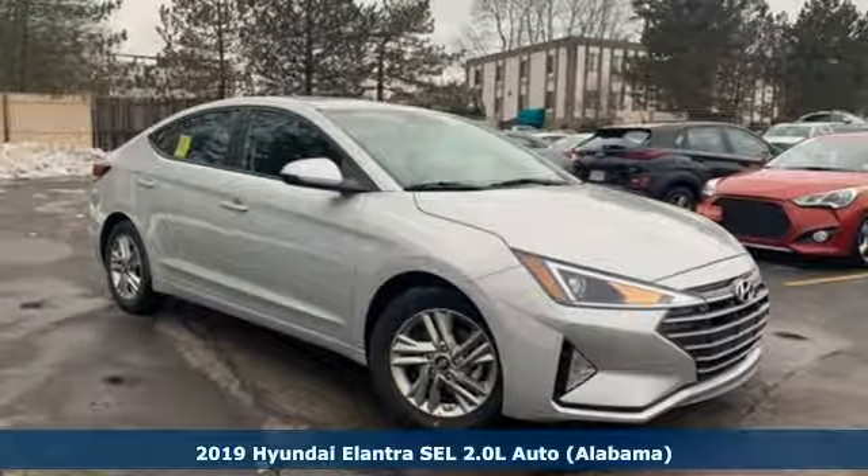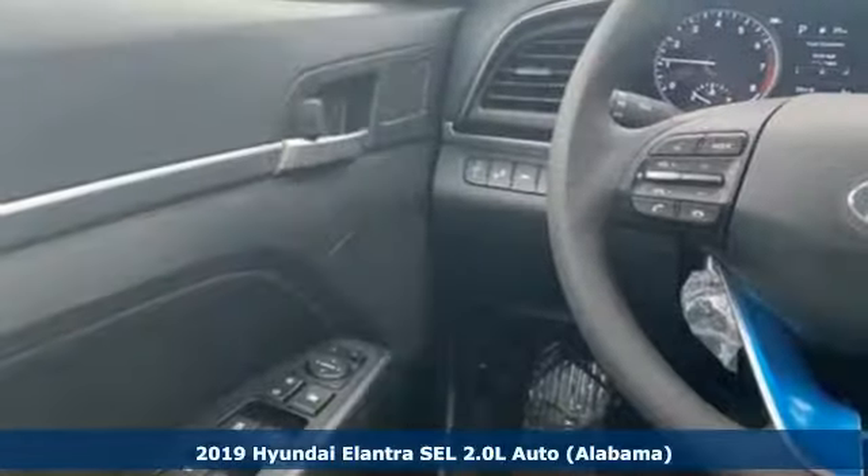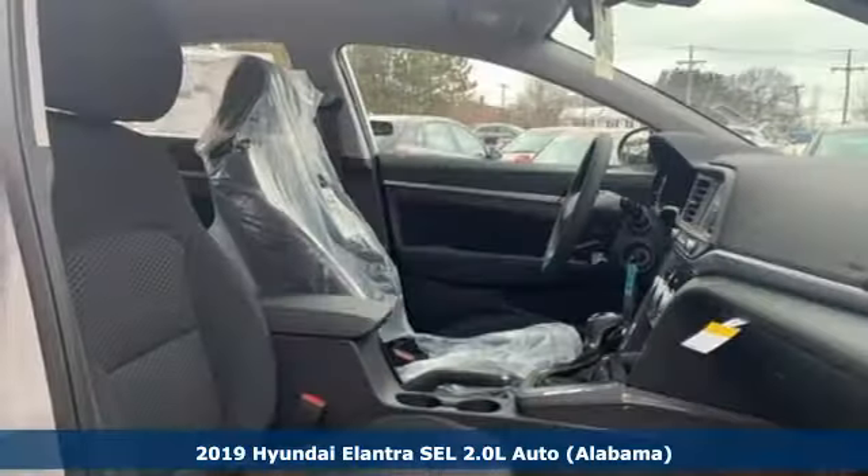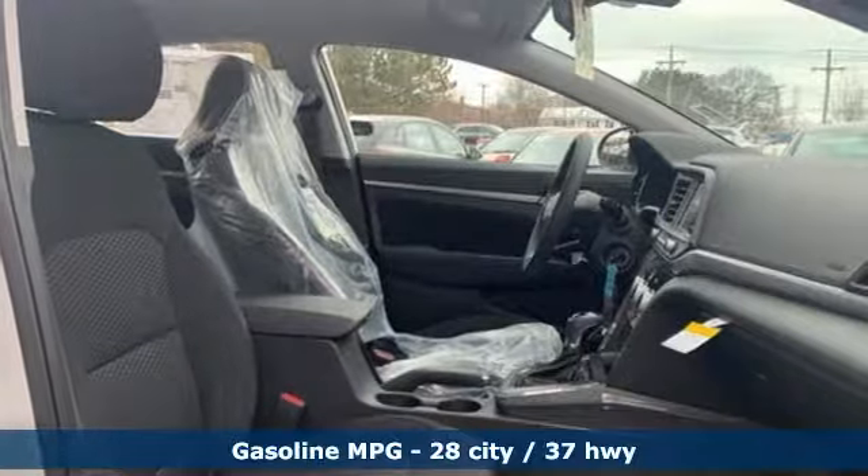Here's a new 2019 Hyundai Elantra. Hyundai's attention to detail means a better driving experience for you. You'll look forward to every drive with features like these.